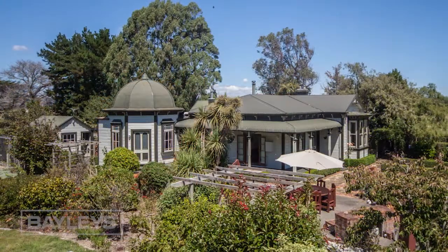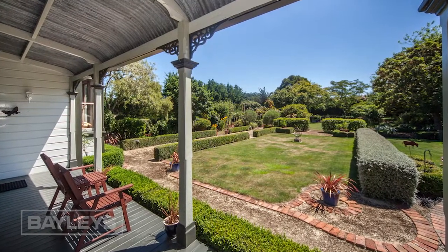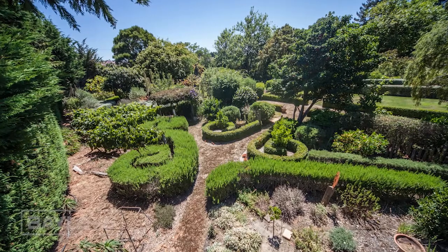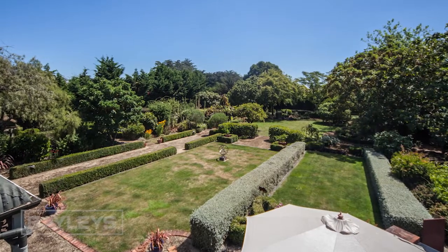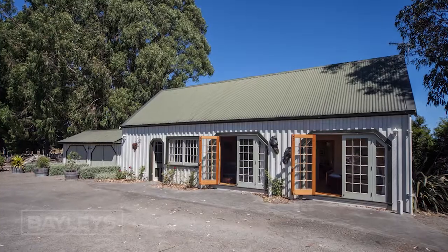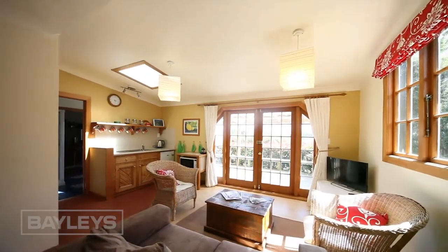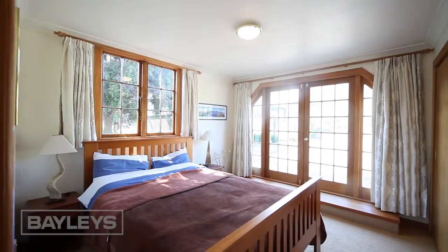For those who adore the charm of living in a character villa and would love an established, beautifully healthy garden setting designed by a landscape architect which has hosted many weddings, this property is the perfect lifestyle choice. Adding to the appeal for further income opportunities, there is also a two-storied cottage-style bed and breakfast guesthouse, if that excites.